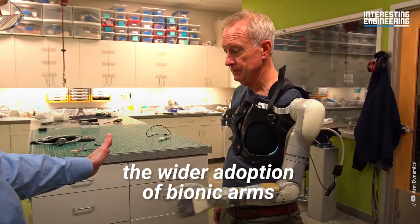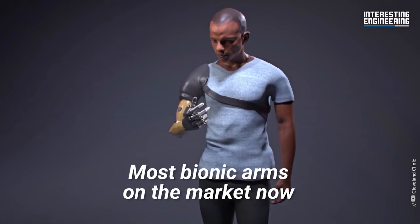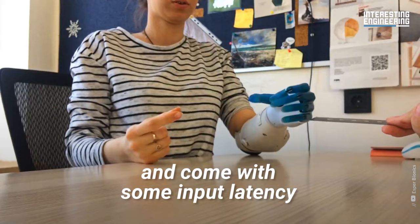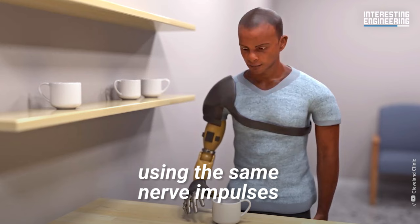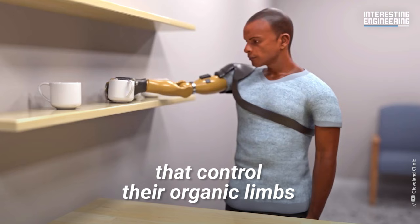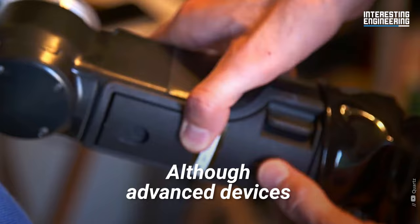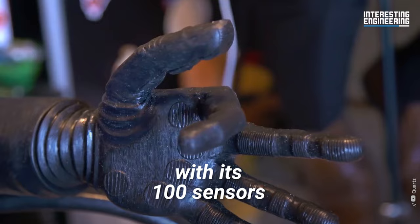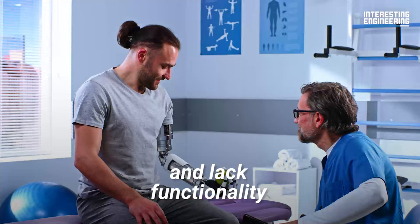The second thing holding back wider adoption of bionic arms is their overall usability. Most bionic arms on the market now, regardless of where they fall on the price spectrum, are heavy, can suffer from reliability issues, and come with some input latency. There have been significant advancements in allowing users to control their bionic limbs using the same nerve impulses that control their organic limbs, but the degree of responsiveness isn't always there. Advanced devices like the modular prosthetic limb, with its 100 sensors and 26 independently controlled joints, are getting closer, but simpler and cheaper devices can glitch and lack functionality.